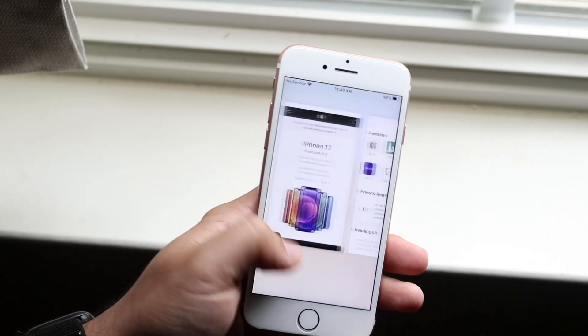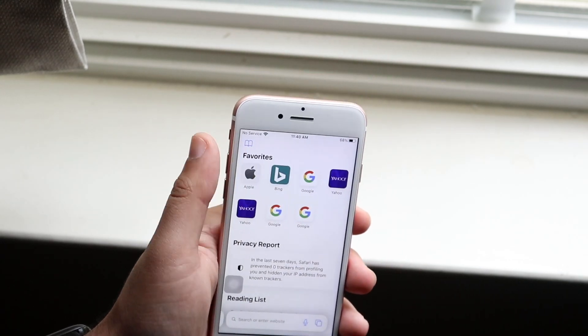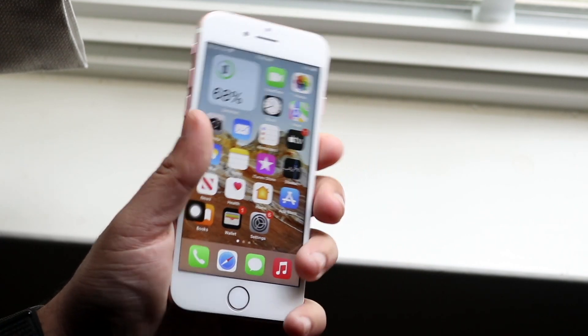The Safari browser was really glitchy before but it seems like it's a little bit smoother now, which I like seeing. Ultimately I would not recommend installing it, but if you have a side iPhone, go for it — what's the worst that can happen? That's pretty much it. If you guys have any questions, let me know in the comments.